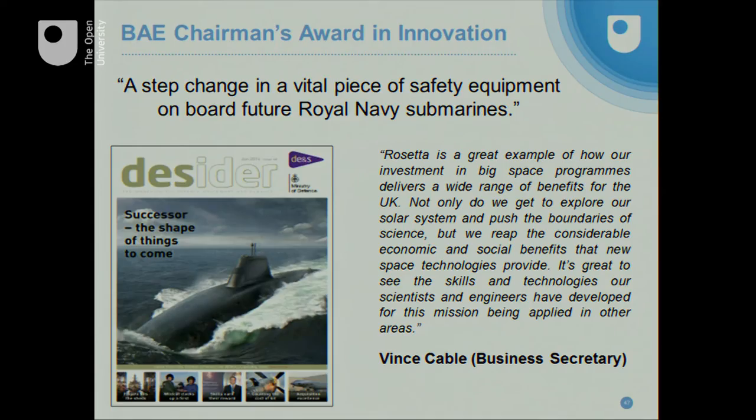We were recognized by BAE — our impact was recognized by a 2013 Chairman's Award for Innovation, one of only 23 awarded out of 1,600 applications. That's how important we are to BAE, the UK's largest manufacturer. We've also been recognized by the government; Vince Cable has a quote which recognizes not only that we're making the environment safer for our submariners, which is important for strategic defense, but also that we're making a big impact on the economy because a British company will now manufacture this for the next 40 years.